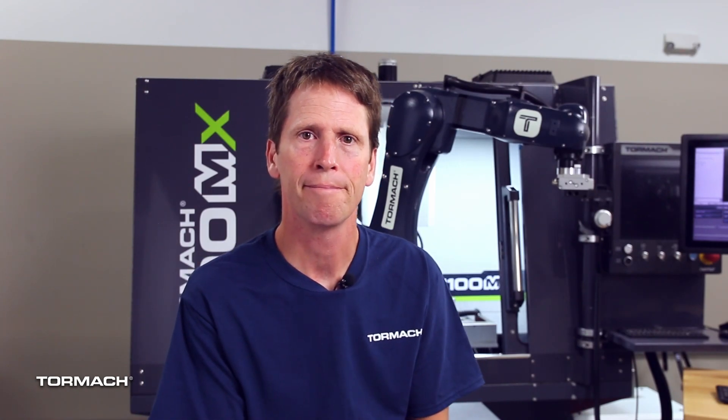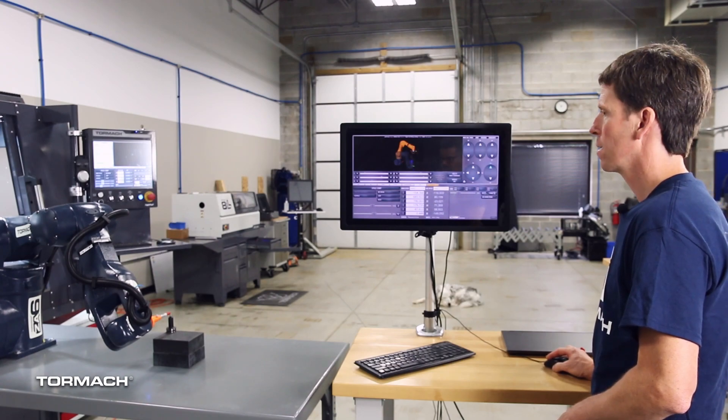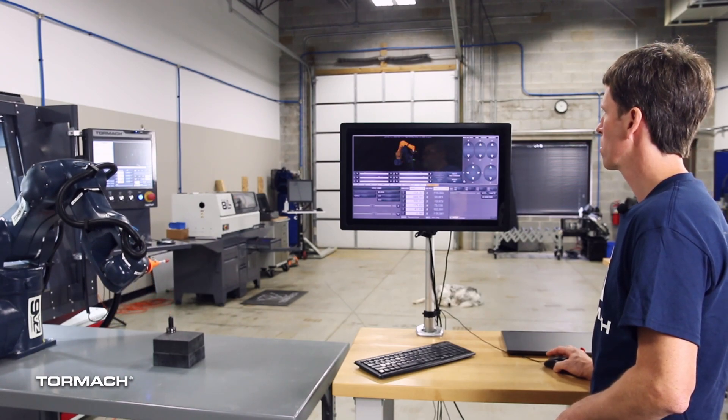The other things that really set our robot apart are related to the software that controls it. Our robot comes with a desktop PC doing the control, which makes it much more flexible. Industrial robots typically come with a teach pendant, which can be nice for industrial applications, but very challenging to program.